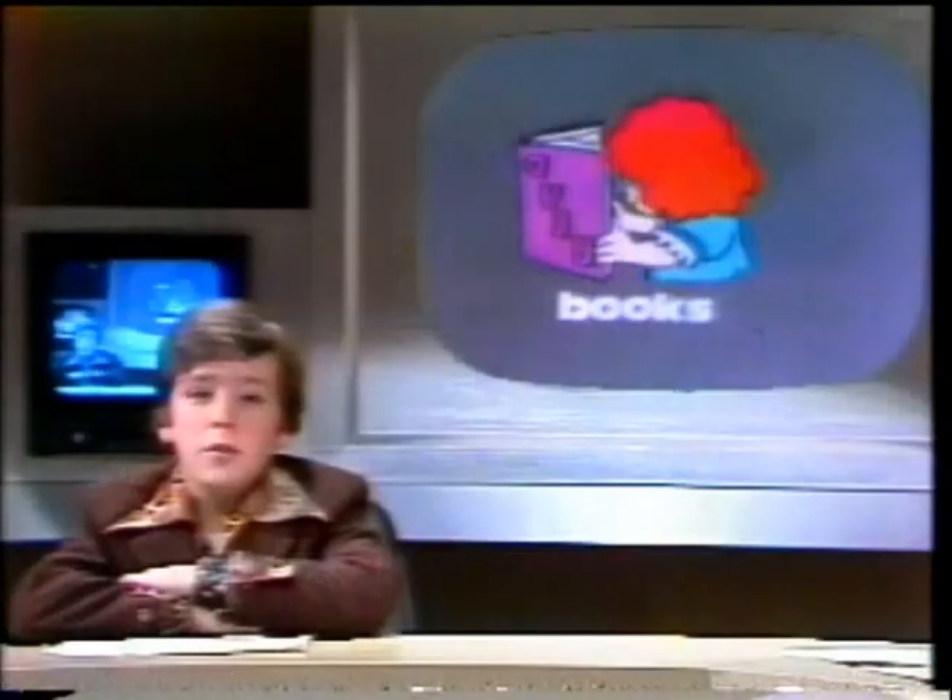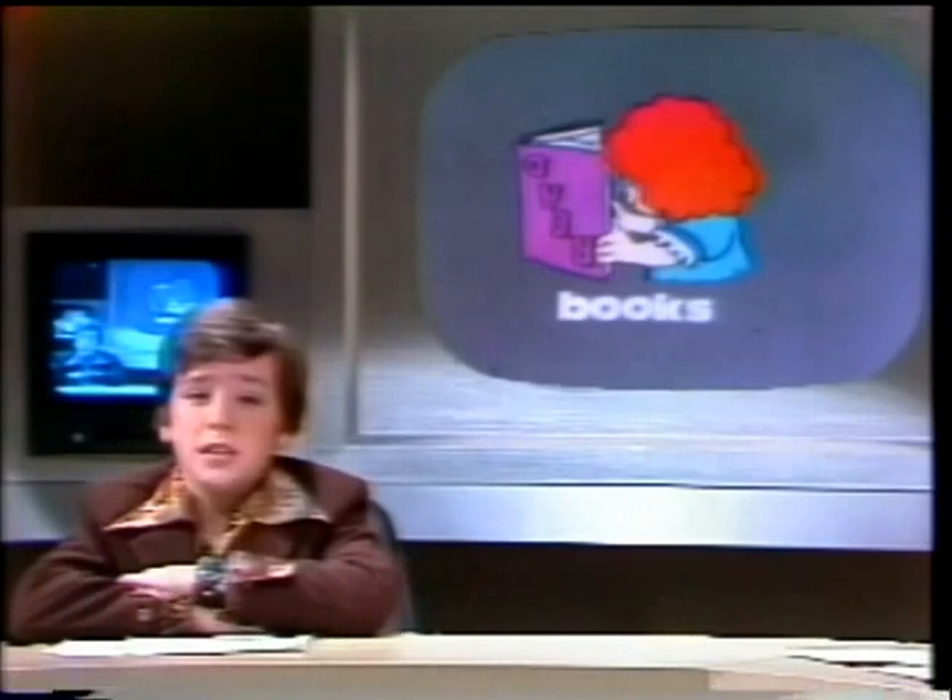Here's Keith Dixon to tell us about a new book. The Whole Kids Catalog by Peter Cardozo is just what it says — a catalog for kids.